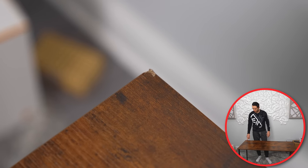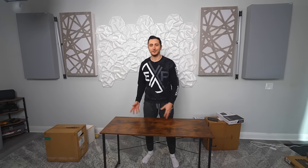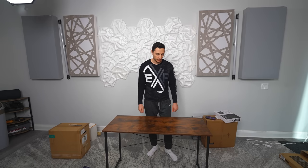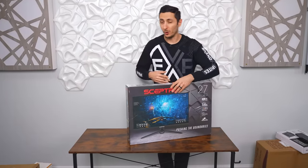Unfortunately the desk did arrive a little damaged — a piece of the tabletop was chipped off in the corner. The best part about buying on Amazon is the return service is amazing, so I could technically get a free replacement, but it's such a small area I'm not going to bother. Okay, after the desk, the next thing you should always budget for is the monitor.